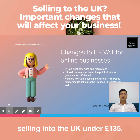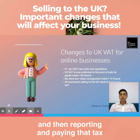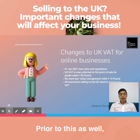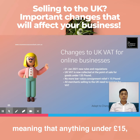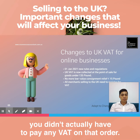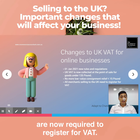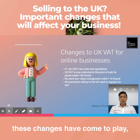This applies to goods sold under 135 pounds. So basically, if you have a Shopify store selling into the UK under 135 pounds, you need to be adding a certain amount of VAT to the actual sale, and then reporting and paying that tax to the taxation office in the UK. Prior to this, there was a low value consignment relief — anything under 15 pounds didn't require any VAT. That has now changed.